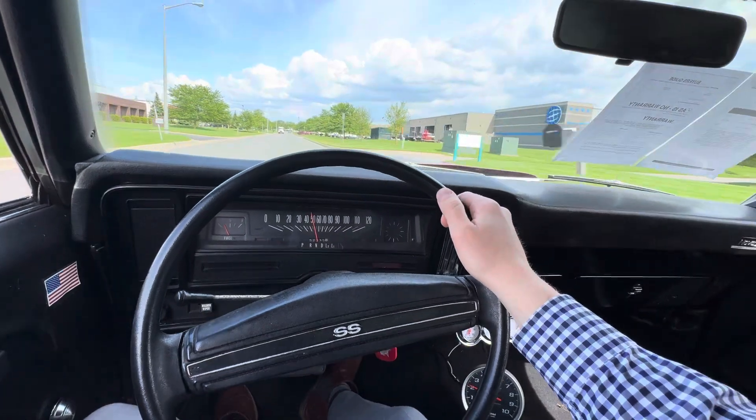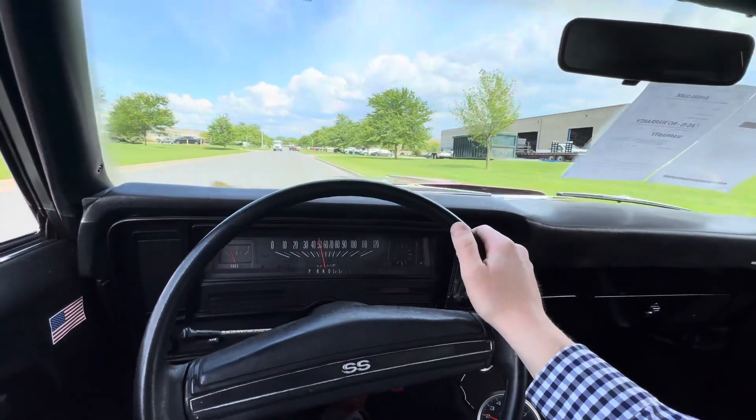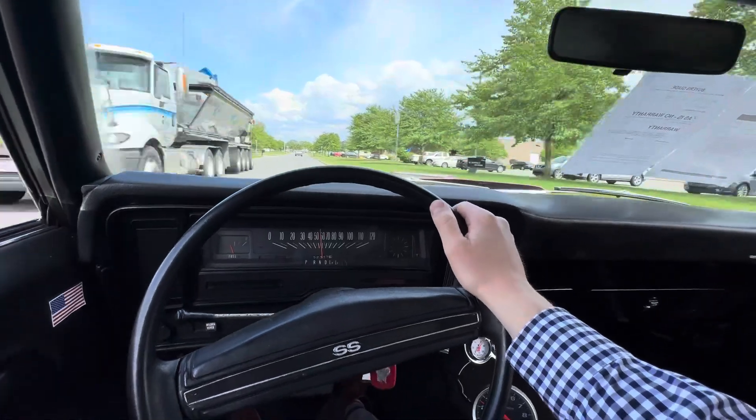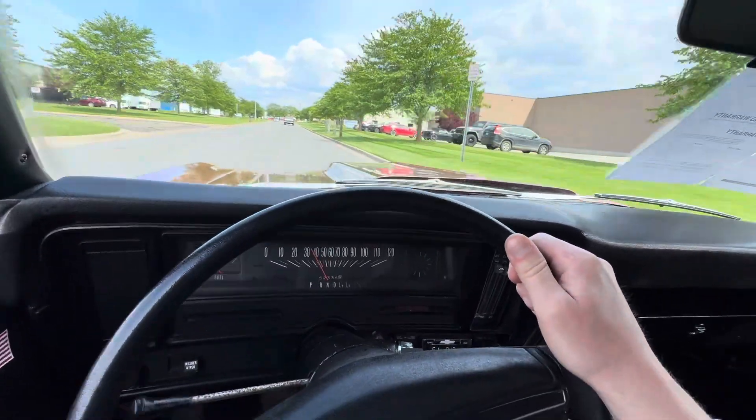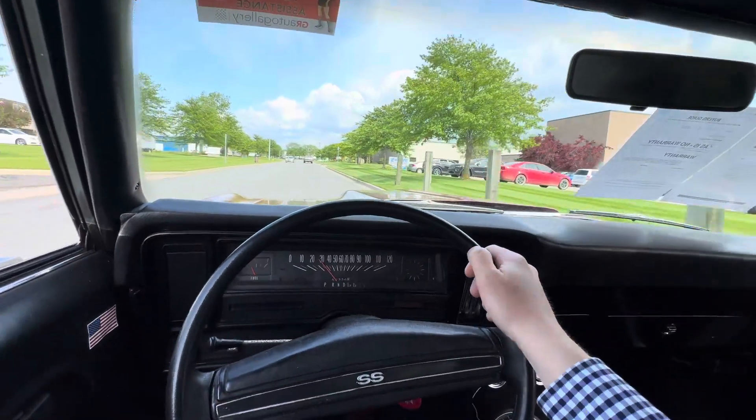It's got plenty of power and definitely has a shift kit in it — shifts nice and firm and quick. The brakes feel good, they're very touchy. You can see it just stopped on a dime there.